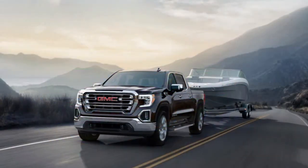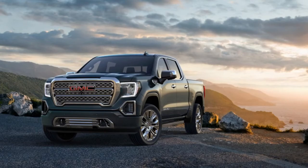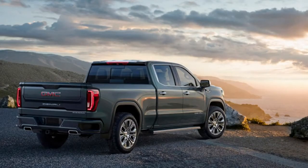Denali models get a new adaptive ride control — though exactly what that entails, such as magnetic dampers, was left out of the release. The new 2019 GMC Sierra will go on sale this fall, so expect more details on dimensions, engines, and pricing to come out by mid-year.